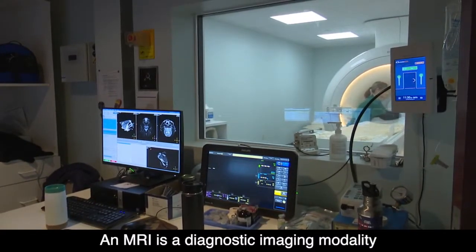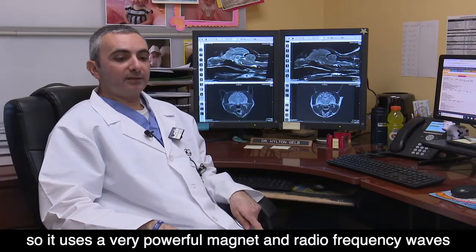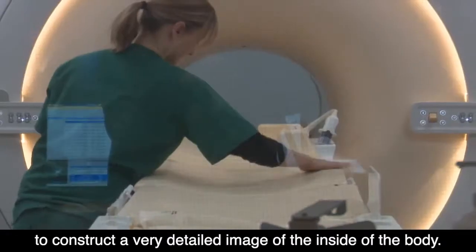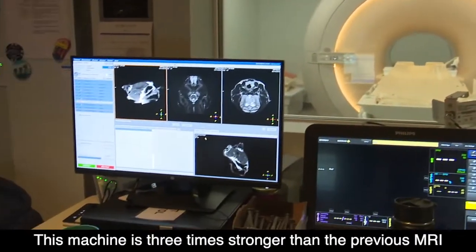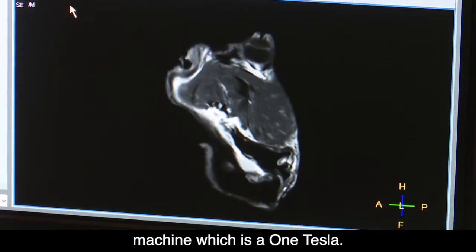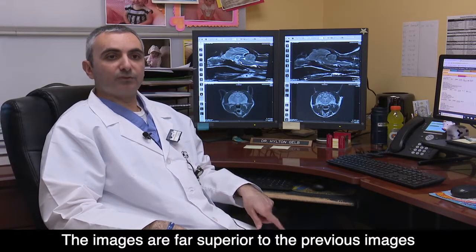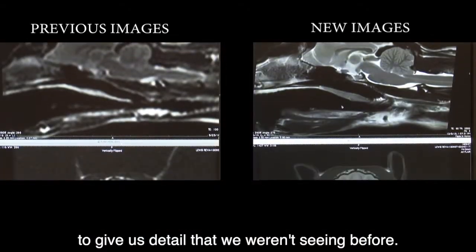MRI is a diagnostic imaging modality — it uses a very powerful magnet and radio frequency waves to construct a very detailed image of the inside of a body. This machine is three times stronger than our previous MRI machine, which was a one Tesla. The images are far superior and give us detail that we weren't seeing before.